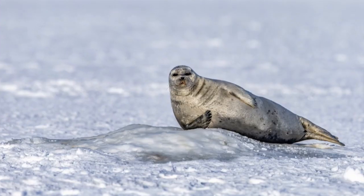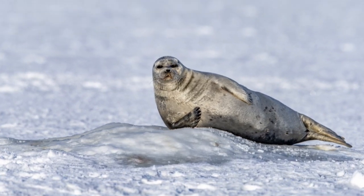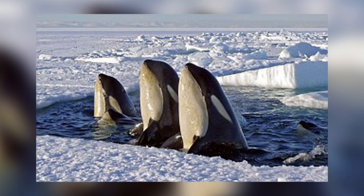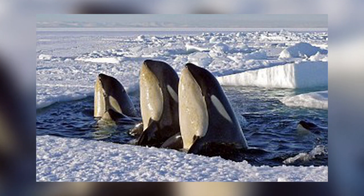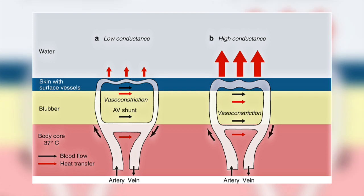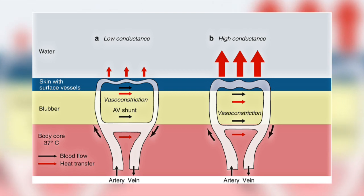Blubber has a number of functions, but the most widely known is insulation. This is of particular importance to those animals that live in the cold Arctic and Antarctic waters. Blubber contains many more blood vessels than does fat, and they constrict to reduce the flow of blood to the surface and so help prevent heat loss.